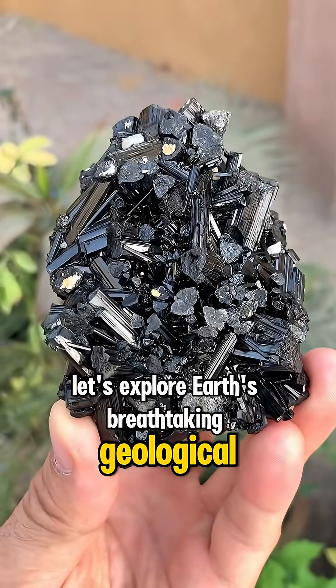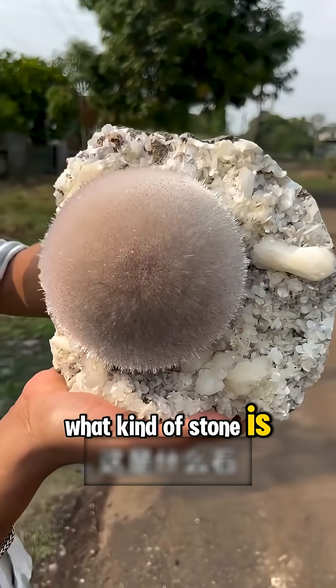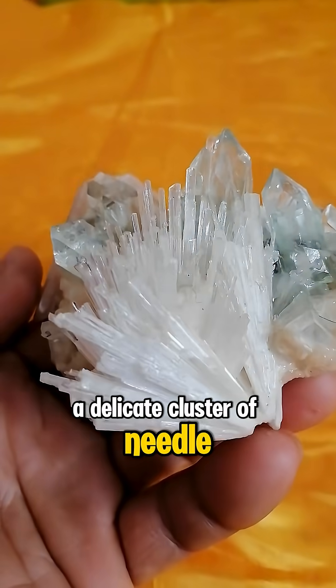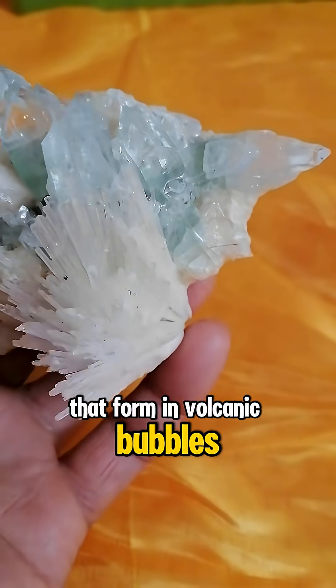Let's explore Earth's breathtaking geological treasures. What kind of stone is this? This is Acicular Zeolite, a delicate cluster of needle-like crystals that form in volcanic bubbles.